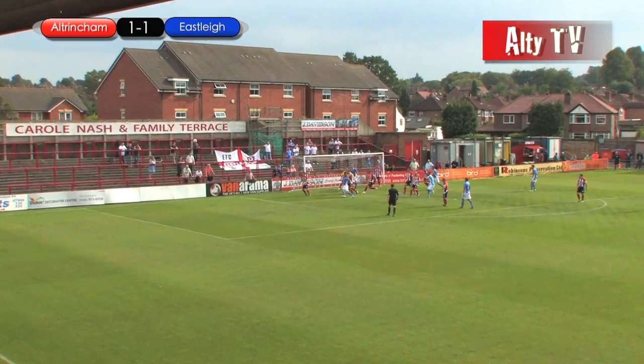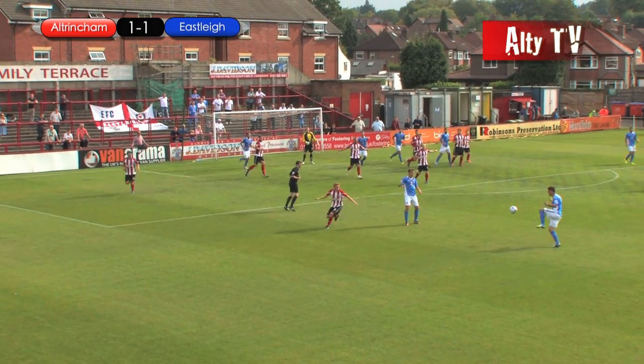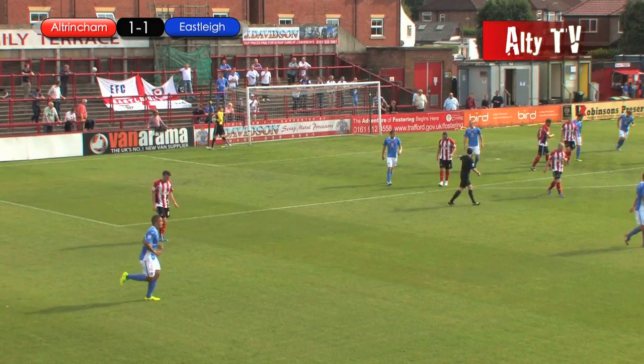Another inswinging corner into the near post, headed by Marshall. All the way out to Michael Green, Michael Green looking to get a shot away, but that's over the bar.